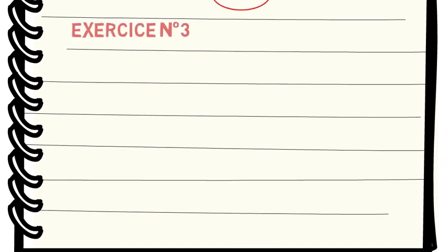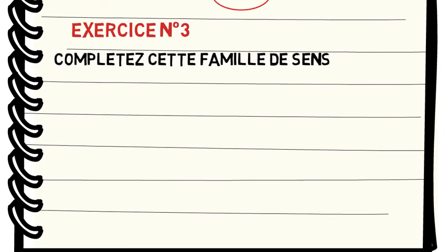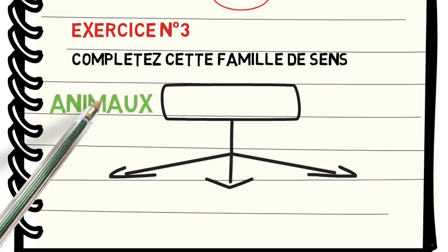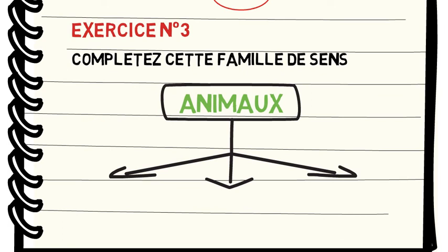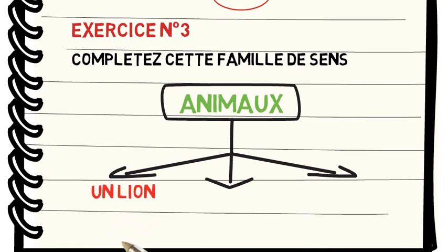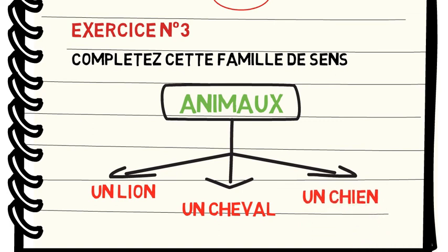Exercice numéro 3. Question : complétez cette famille de sens qui a comme mot étiquette animaux. Réfléchissez. Allez-y ! Passons à la correction. Alors, on peut proposer beaucoup de mots dans ce cas. On propose : un lion, un cheval, un chien. On peut aussi mettre le mot chat, ou bien vache, ou bien chèvre, ou bien singe, etc.